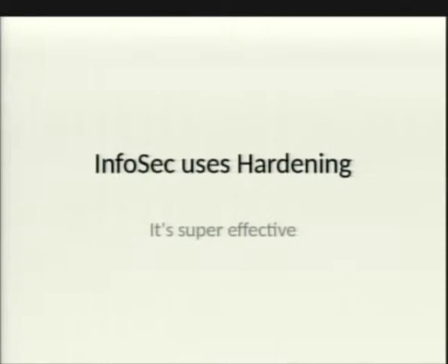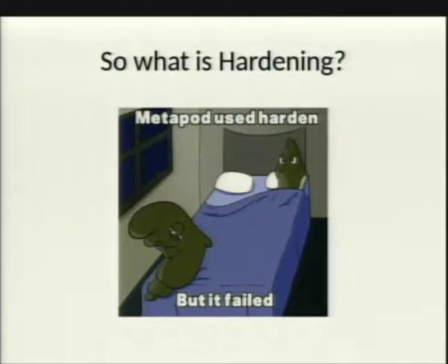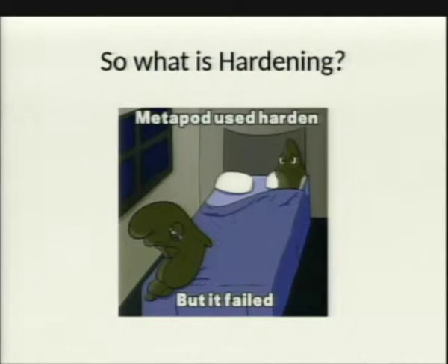Thanks for coming out today to a new ISF. My talk today, the topic is InfraSec uses hardening — it's super effective. The goal is to teach the common sense side, practical sides of hardening. I will also provide some real-life examples that I've seen best in corporate environments.